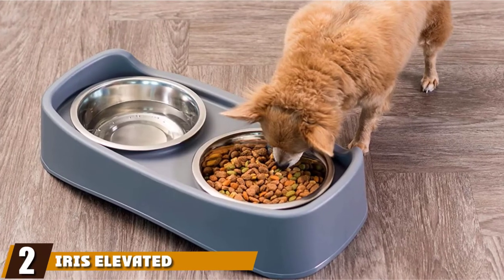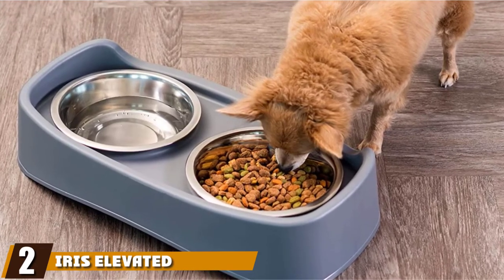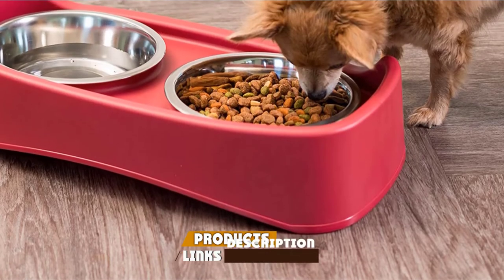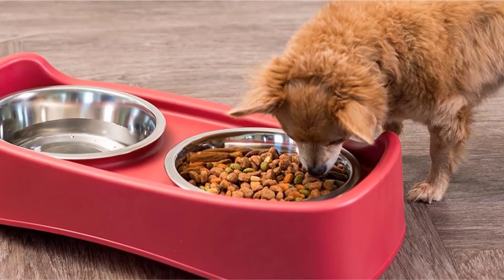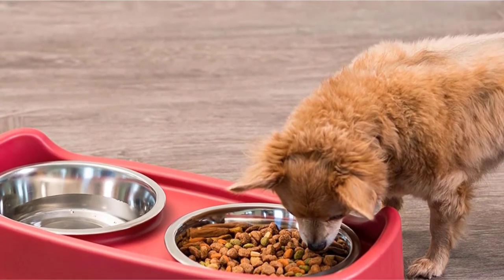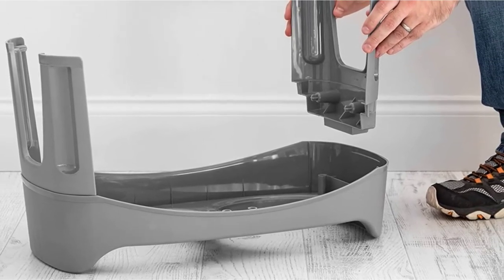Moving on to number two, we have the Iris Elevated Dog Bowls. The Iris Elevated Feeder provides a more comfortable and digestion-friendly option for eating and drinking and is 12.25 inches high to accommodate tall breeds. This raised dog feeder allows your pooch to happily chew away at his food without having to put pressure on his neck or bend all the way down in order to reach his bowl.